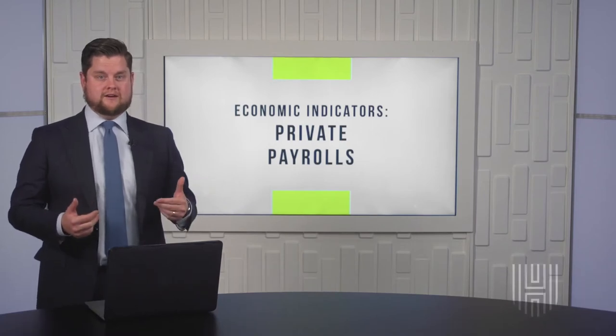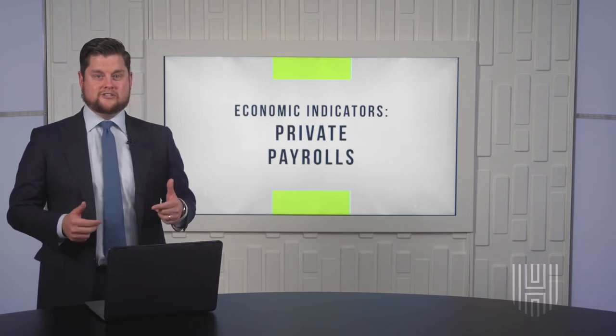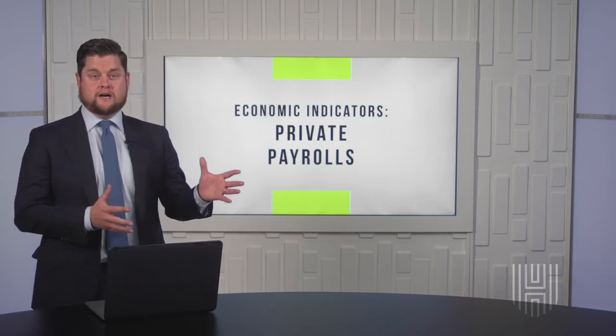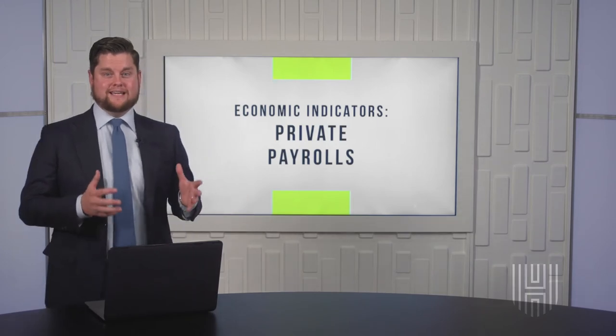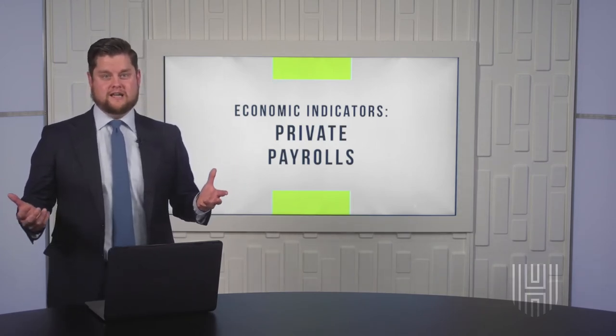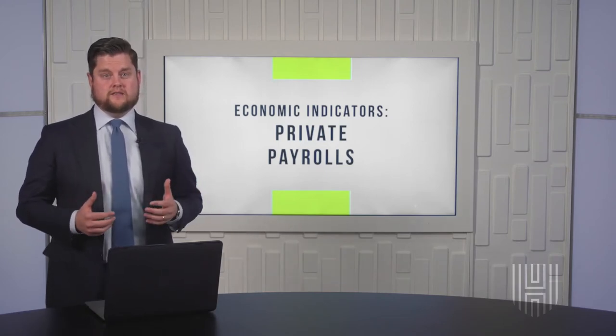The Private Payrolls Indicator, sometimes known as the Automatic Data Processing National Employment Report — that's a mouthful — is named because Automatic Data Processing, Inc. has prepared the report since 2006.